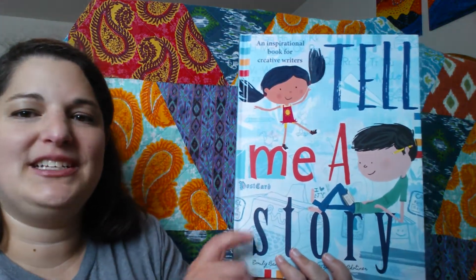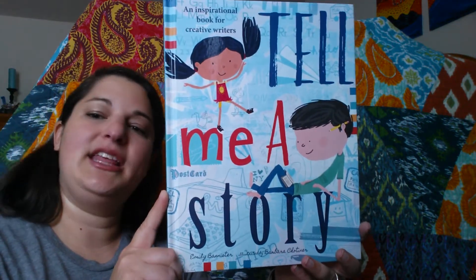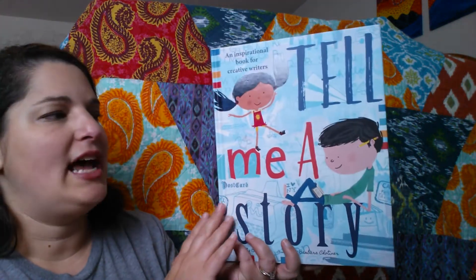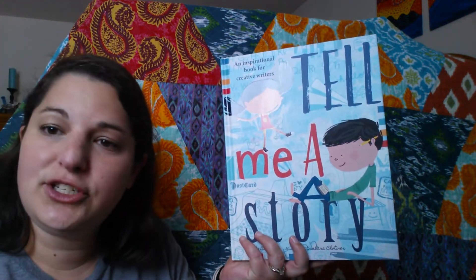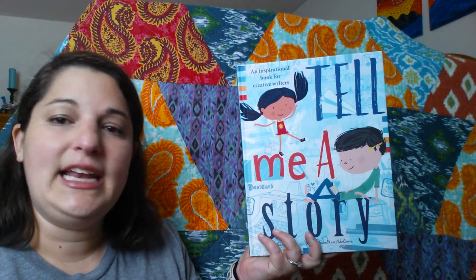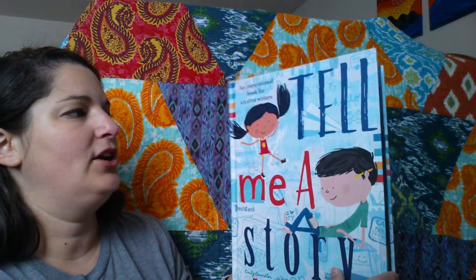Hey everyone, I've got a great book today. It's Tell Me a Story. This is a hardback book that sells for $11.99. This book emphasizes all about how to tell a story, where to get ideas, and at the end it has a little bit about a beginning, middle, and end type of thing. So let's take a look.